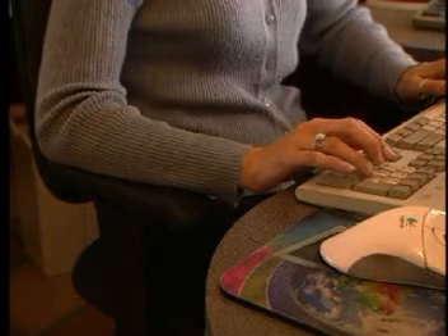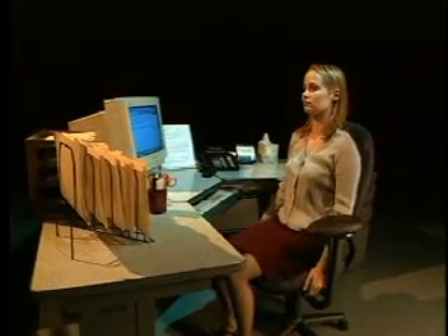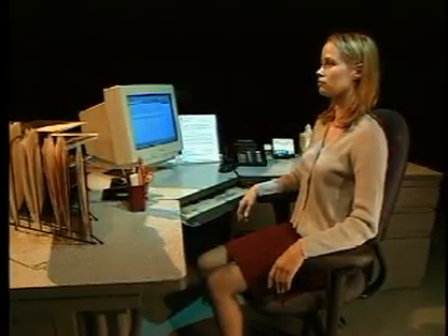When using armrests, your shoulders should be relaxed, not tensed or elevated. To achieve optimal positioning, try the following exercise. First, hang your arms by your side — this will relax your shoulders. Then, bend your elbows. If the armrests are at the same level, they are at the perfect height. If not, adjust them so your forearms are resting on the armrests while keeping your shoulders relaxed.